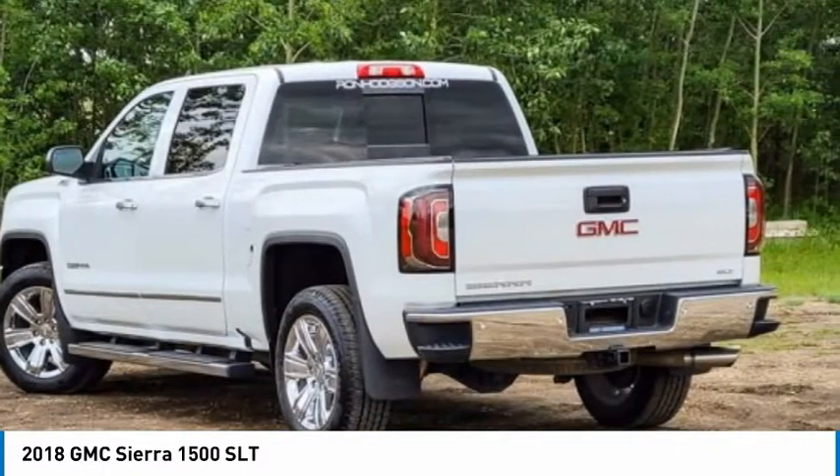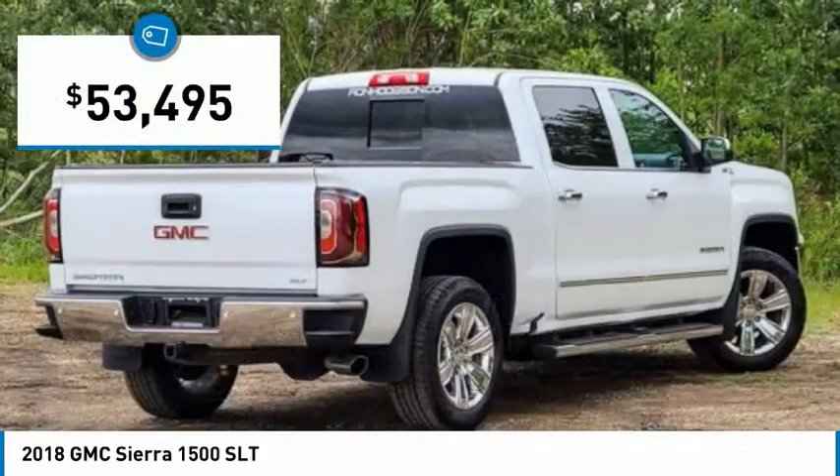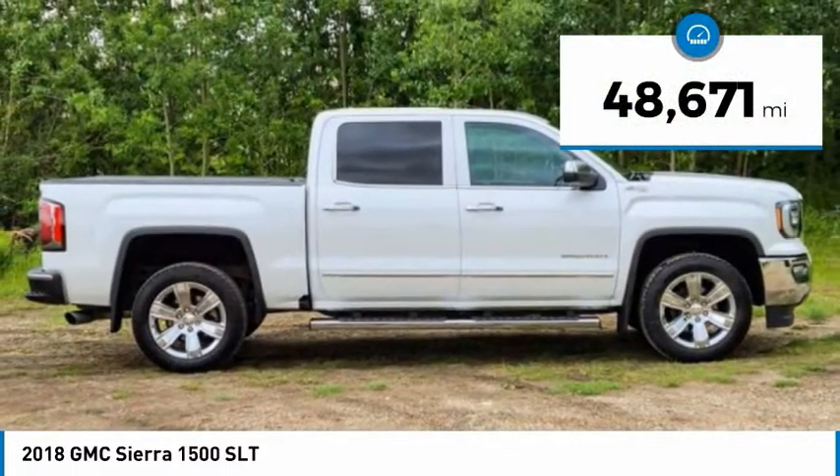Power and advanced technology can both be found in this fantastic truck, and it is priced below $55,000. This vehicle has less than 50,000 miles.